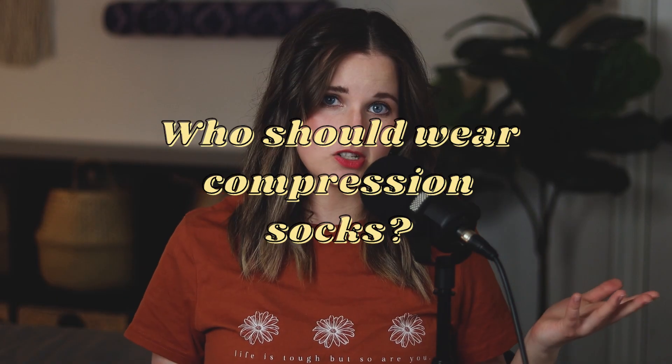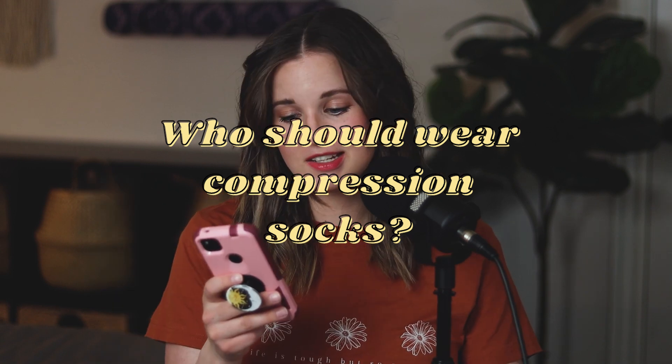But who should wear compression socks? From NHS.uk: compression socks are specially designed to apply pressure to your lower legs, helping to maintain blood flow and reduce discomfort and swelling. They may be prescribed by your GP if you have a condition that causes poor blood flow, such as varicose veins. For me, my blood vessels don't constrict correctly when I stand up, so my blood pools at my feet. If I don't wear compression socks, I am dizzy, my feet turn purple and itchy, and sometimes I pass out.